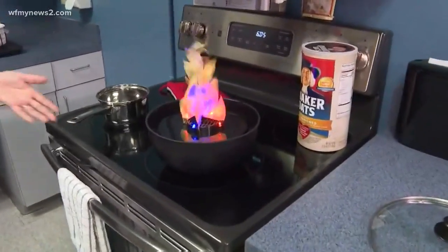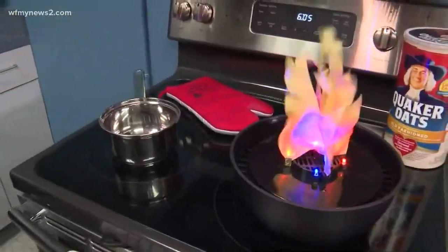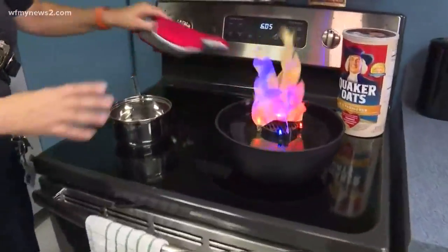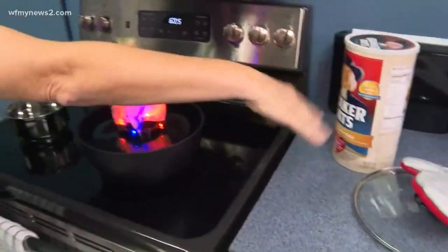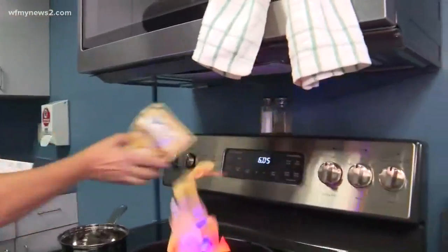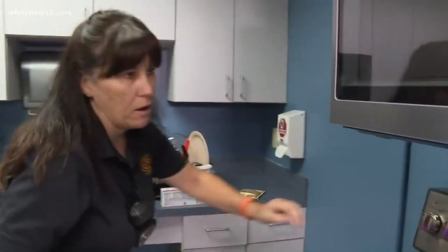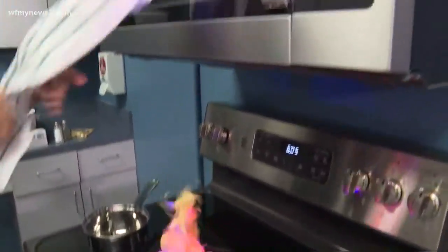First, you want to make sure that your pan handles are turned inwards — always — because you can knock it off and have burns. Nothing combustible on the stove. When you're cooking, fixing hamburger helper or whatever, make sure that stuff is kept back. You don't want any of that up here because it can light off and cause issues. So we want to remove all of that, and no towels.